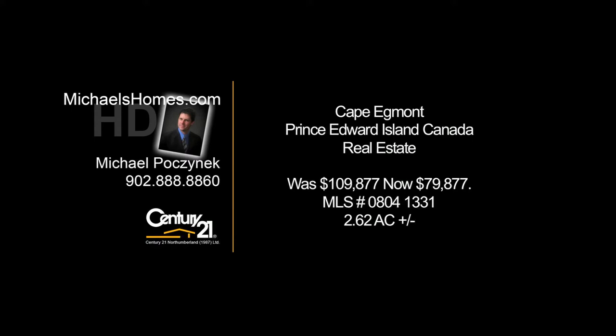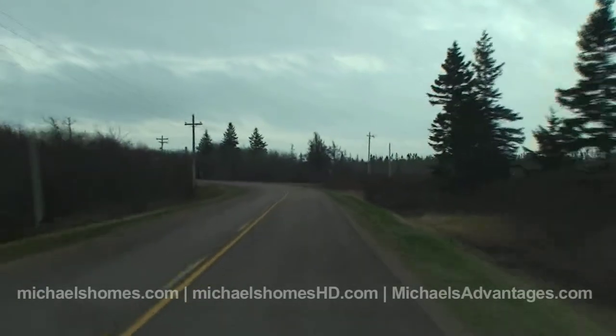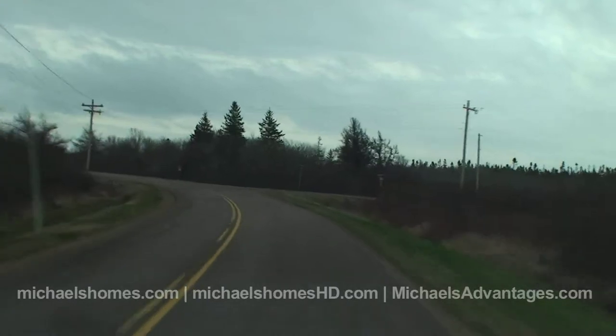Hello and welcome to Michael's Homes HD, Prince Edward Island's number one source for high-definition real estate video. So we're just going to turn right here — this is actually two roads to the right that form a Y.